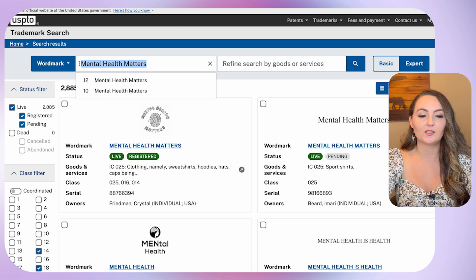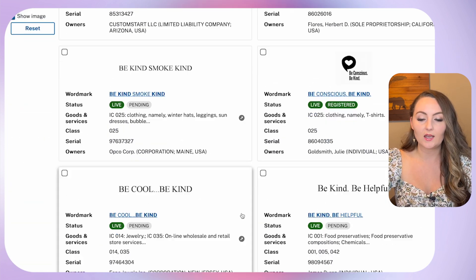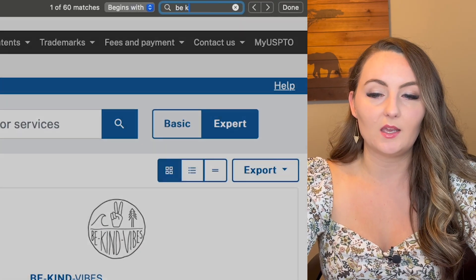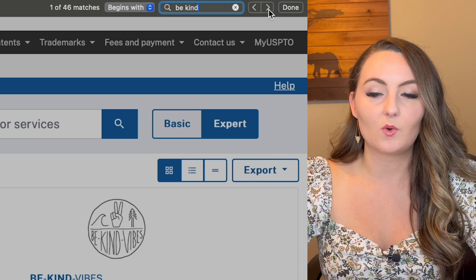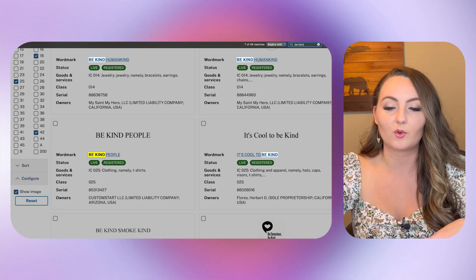The last one I want to show you how to search for — we'll use something really generic like the words 'be kind.' There are still a lot of results on this one, but you don't have an obvious match right at the top. You'll see a lot of different things come up: 'it's cool to be kind,' 'be kind to people,' 'be cool, be kind.' One really easy way to sort through these faster is you can do Ctrl+F or Command+F depending on your computer, and type in 'be kind.' This will tell you how many matches are on this page — this particular one has 46 matches. You can click through and look to see if any are closely related to what you are looking to sell.